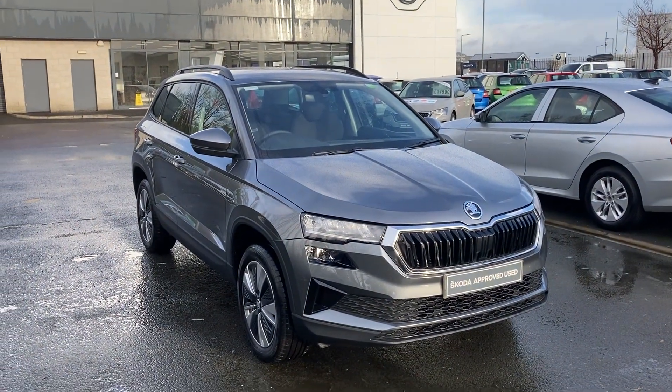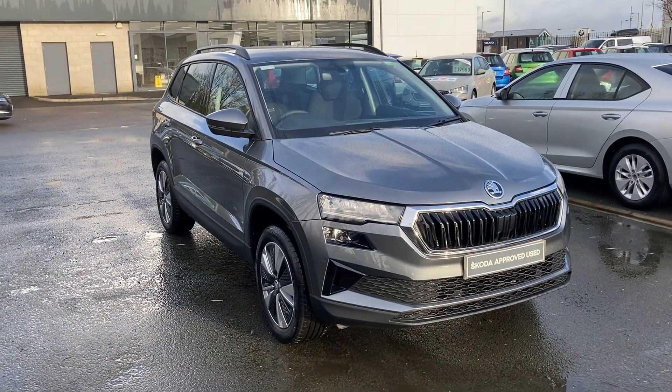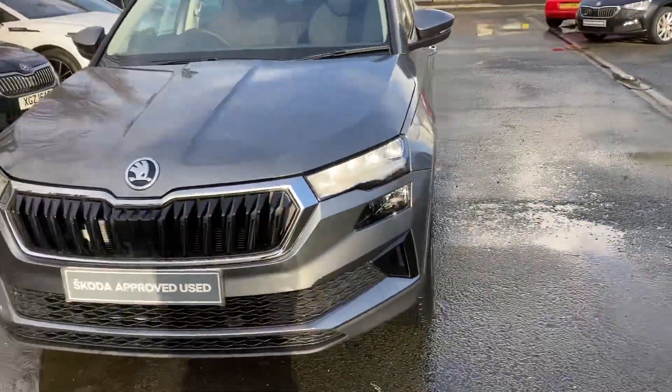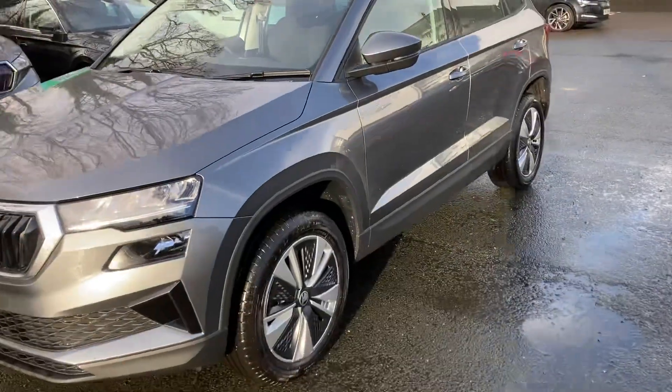Good afternoon, welcome to our forecourt at Mervyn Stewart Skoda Belfast. Here to show you a beautiful car — the Skoda Karoq SE, finished off in beautiful graphite grey.